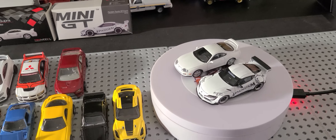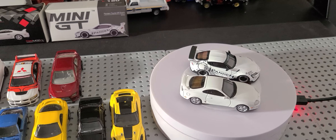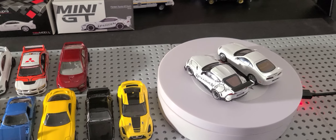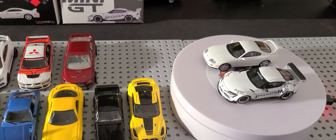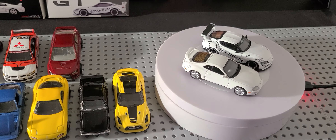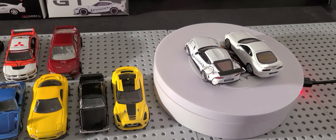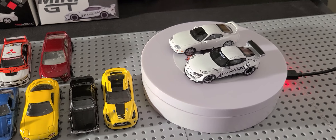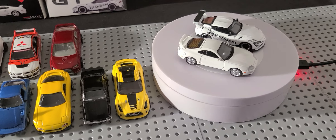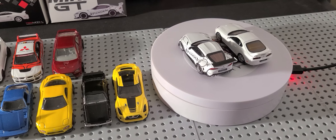On the turntable, we got two Mini GTs. On the left, we got a Toyota Supra based on the 93 to 98 model, known as the Mark 4 Supra, and this is from 2019. On the right, we got the Mini GT Rocket Bunny Pandem GR Supra, which is based on the 2020 model — I think it hit the streets in 2020, 2021, somewhere around there.